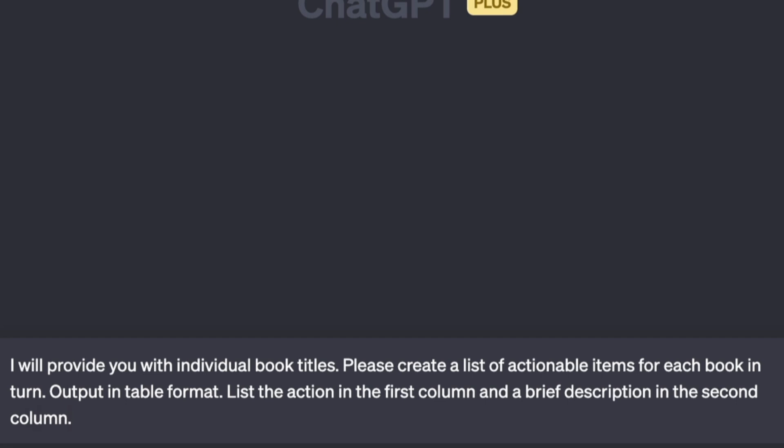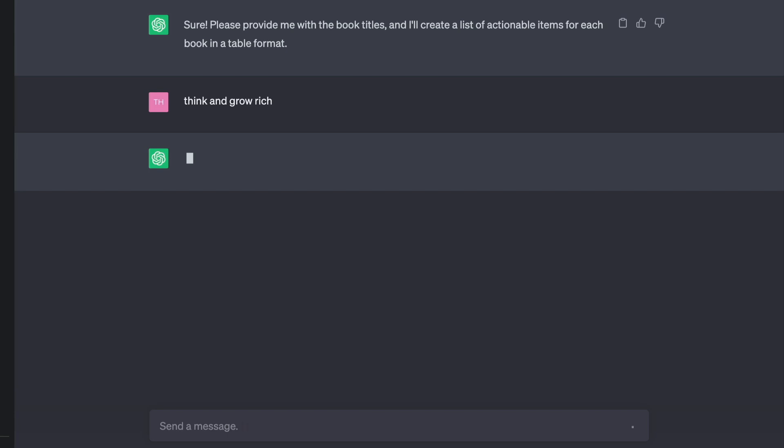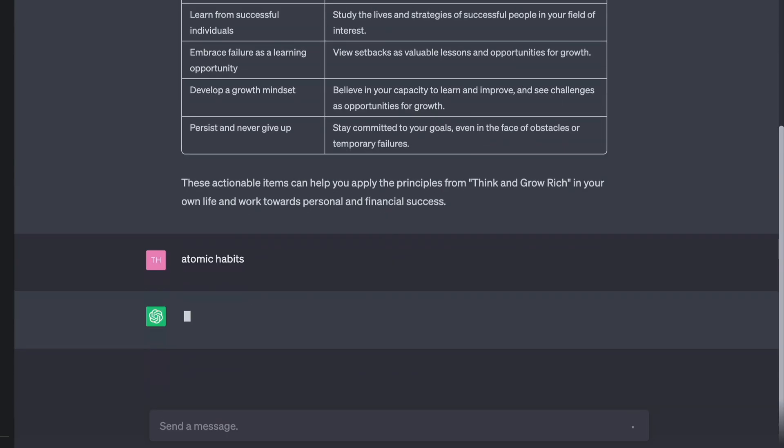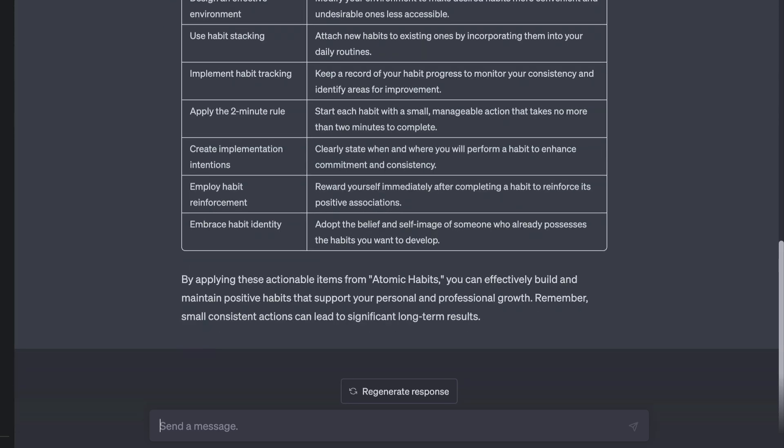This particular prompt tells the AI to generate a list of actionable items from any book title I provide. I didn't include a book title in the prompt — that way I only need to type the instruction once, and then I can enter each separate book as single prompts without having to type the whole thing again. Only now, I don't have to type the thing ever again, or spend two minutes trying to find out where I last saved it so I can copy and paste.